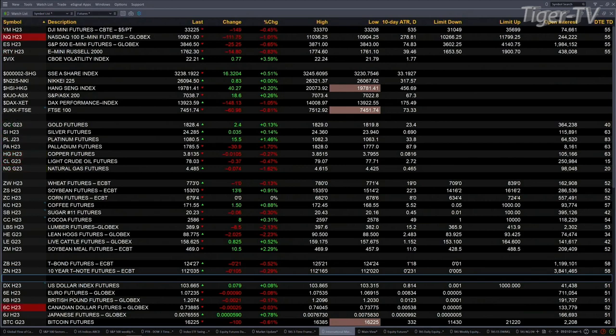Gold is up two bucks. Silver's up three pennies. Platinum is up 15 bucks. Light sweet crude is off 38 cents. Natural gas is down eight pennies. The 30-year Treasury is trading at 124.28, that's off 20 ticks. The 10-year note is basically flat, trading at 112.04. And the U.S. dollar index is at 103.66, up about seven pennies right now.